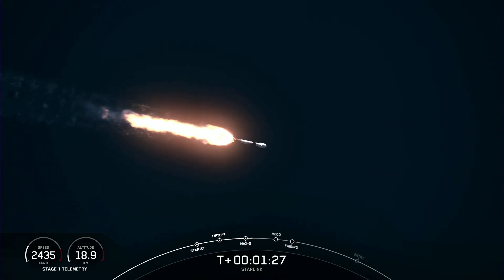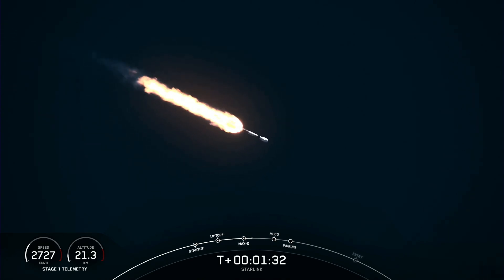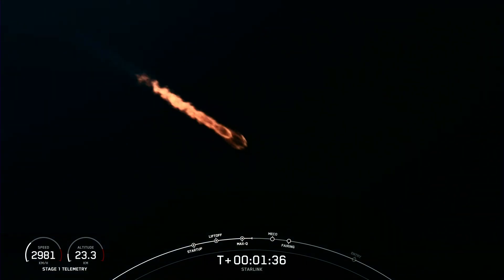We're just about one minute away from several events happening in quick succession. These are going to be main engine cutoff, stage separation, second engine start one, and fairing separation.